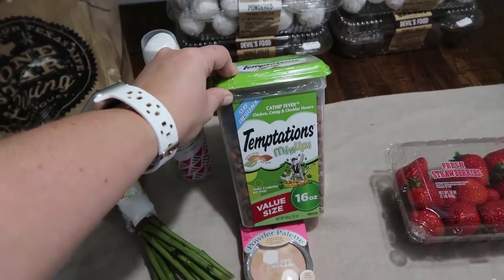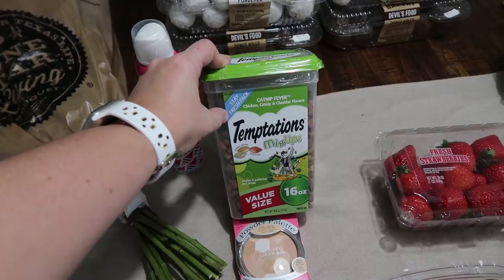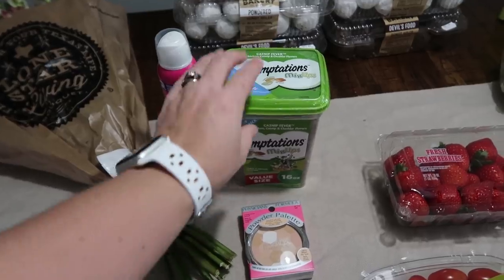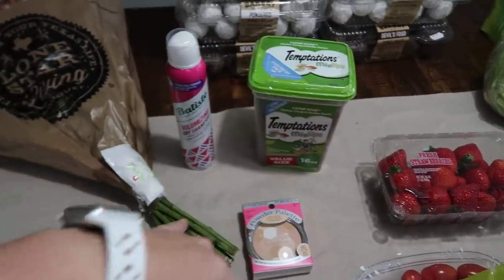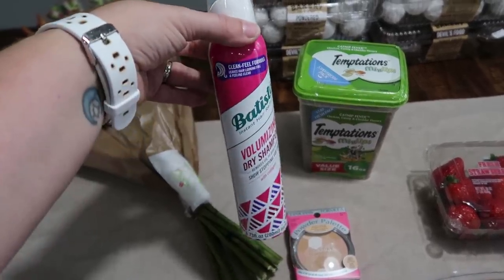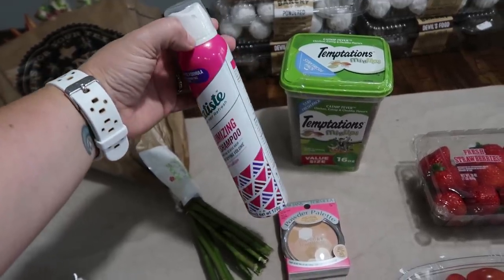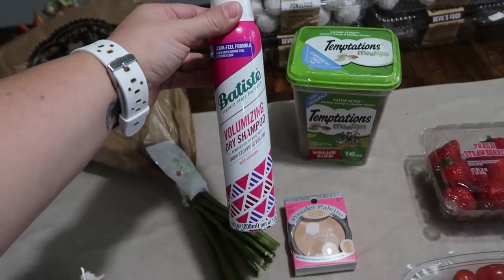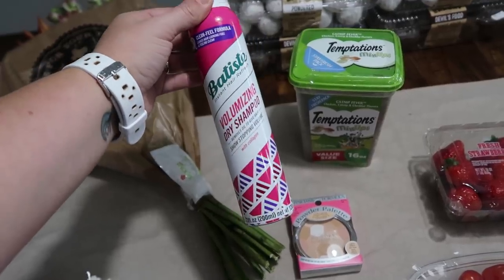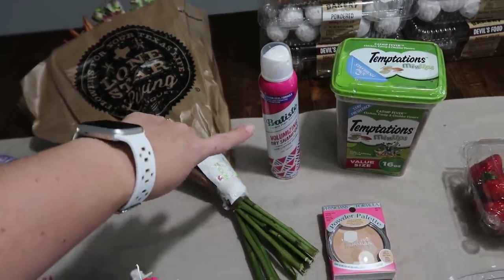My cat loves this stuff — she meows for it every single day. It's the Catnip Fever Chicken Catnip and Cheddar Flavors. She gets just a tiny pinch of these every single day as her treat. Then I needed some more dry shampoo, and I love the Batiste brand. I typically get the original one, but I saw this volumizing dry shampoo with collagen, and I definitely need some volume in my hair, so I went ahead and got that.